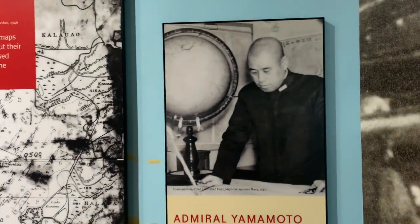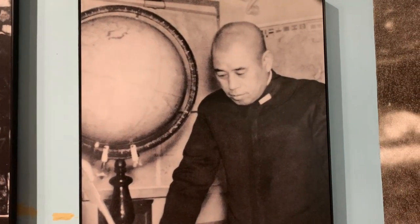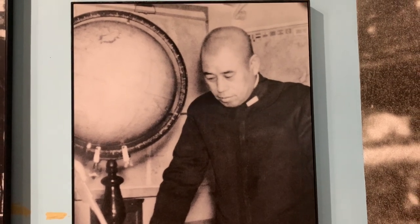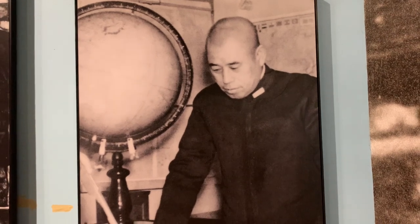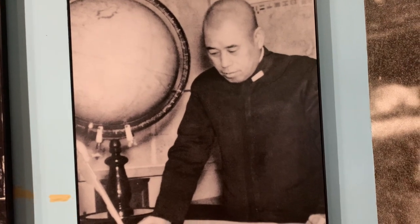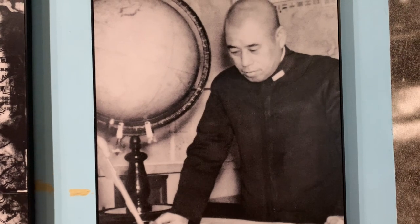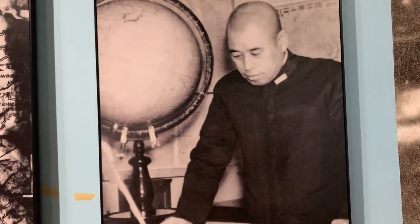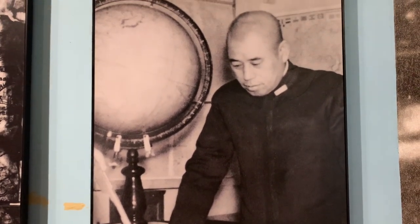Over here is a little display about Admiral Yamamoto and his descent from a very respected samurai family. He actually studied and worked in the United States and was opposed to war against America, but felt obliged to pursue a course that was precisely the opposite of his personal views. He was an avid gambler and didn't like the odds of war against the United States. He believed Japan could not win in the long run, but if war came, he determined to strike first and strike hard.